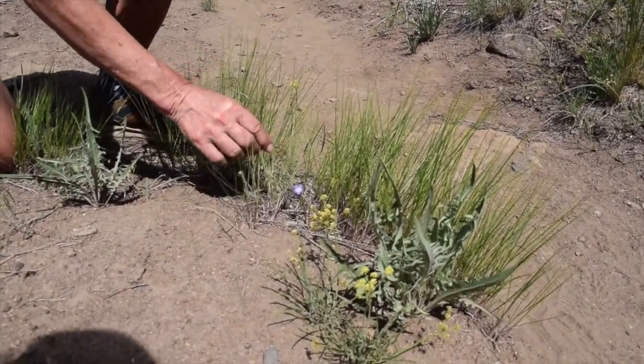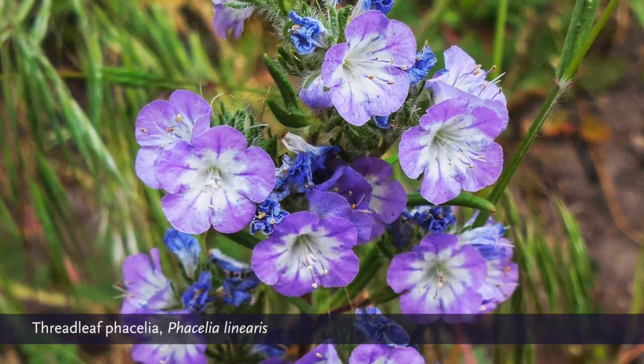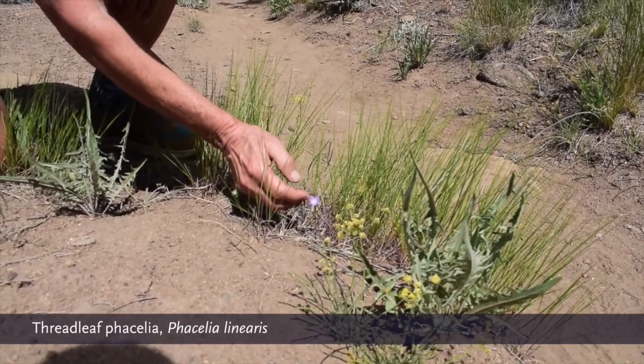Beautiful little purple blossom and narrow leaves — that's the name threadleaf phacelia. The other phacelias that we see here are not nearly as pretty.